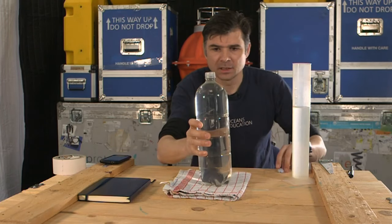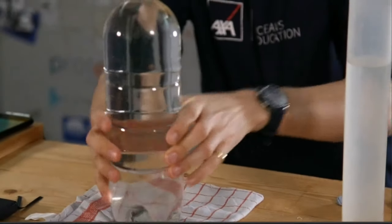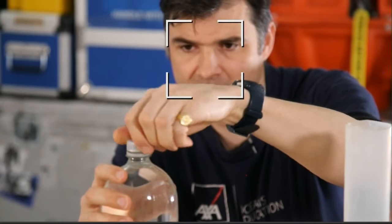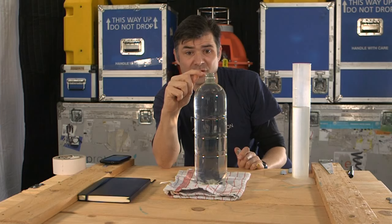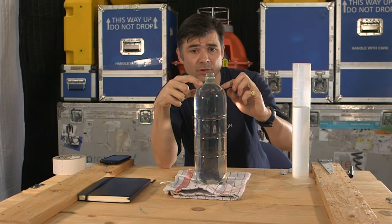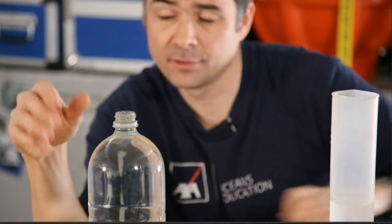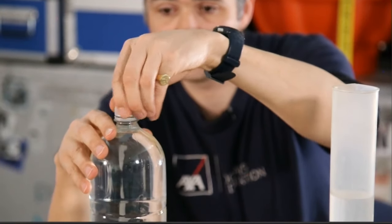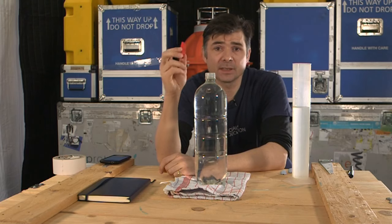You need a soda bottle or fizzy drinks bottle — make sure all the labels are off so you can see clearly inside. If I take the lid off, you'll see a really important thing: the water is right up to the very top of the lip, not partway down like you'd get from a shop. We'll get a little bit of spillage, which is why we have the drying-up cloth. I'm going to put the top back on so it doesn't spill before we do the investigation. The next thing everybody will need is a pen top.